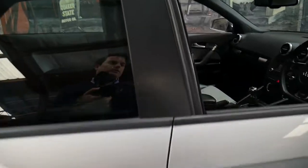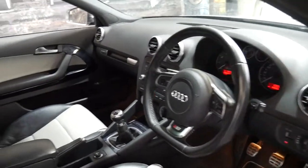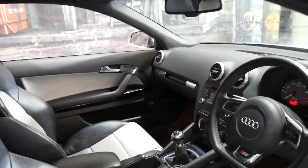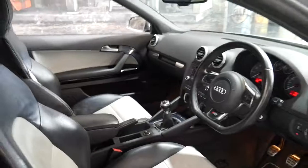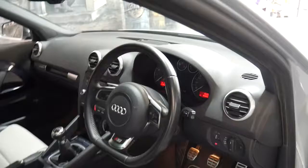It's registered until December 2017 and it is a 2008 model. It's totally standard — it hasn't got an aftermarket exhaust system, hasn't been chipped or anything like that. It's just as it was from the factory.